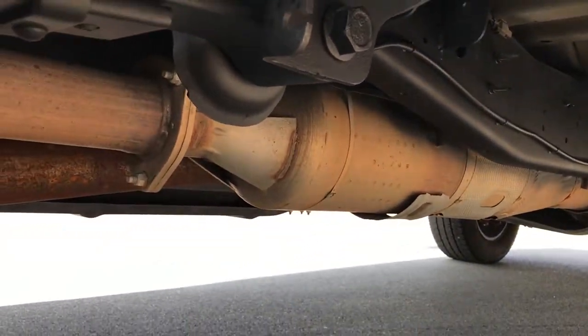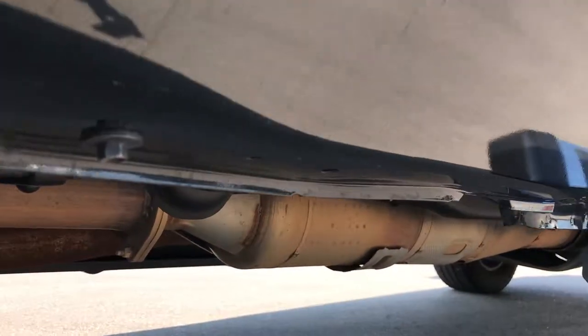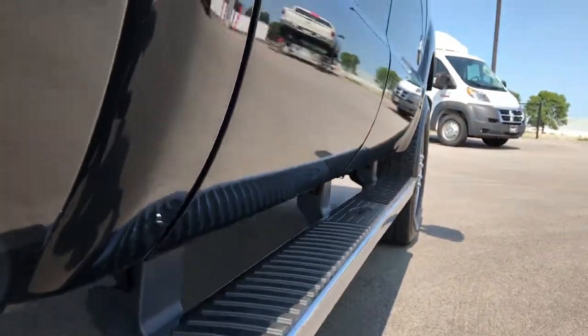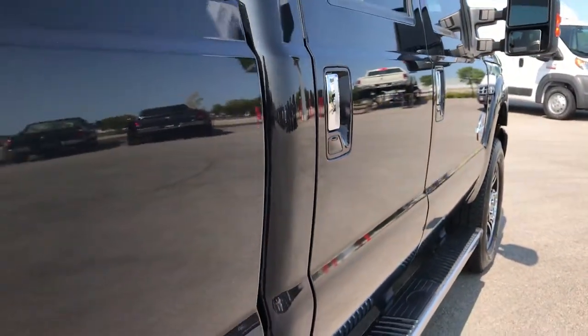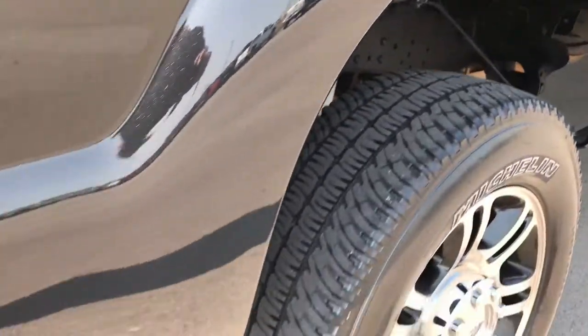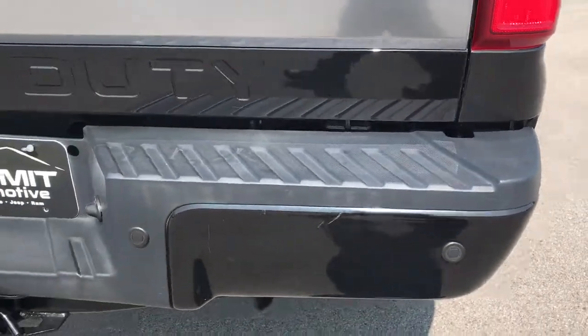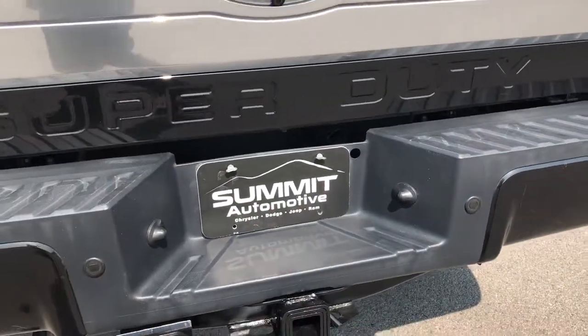Has all the remaining factory exhaust. You can see all the lower lips and rockers on the bottom there look really good. I didn't see any dents or dings down this side. It does have the chrome-tipped exhaust.